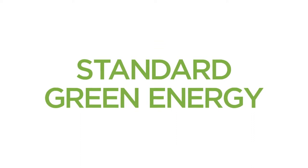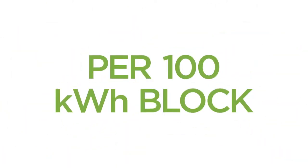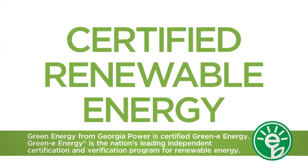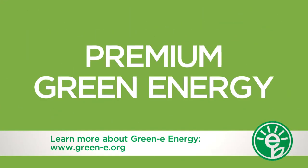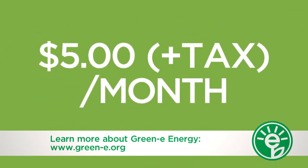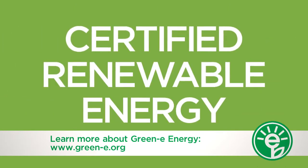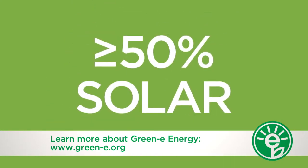The standard green energy option adds $3.50 plus tax a month per 100-kilowatt-hour block to your monthly power bill. This option delivers Green-e Energy certified renewable energy that is generated entirely from biomass resources. The premium green energy with solar option adds $5 plus tax a month per 100-kilowatt-hour block, and delivers Green-e Energy certified renewable energy that contains a mix of at least 50% solar energy.